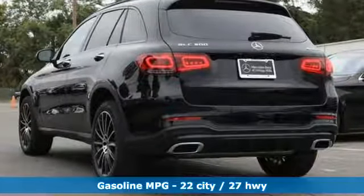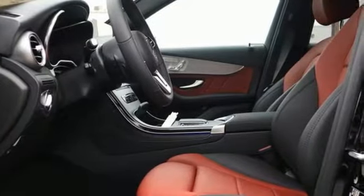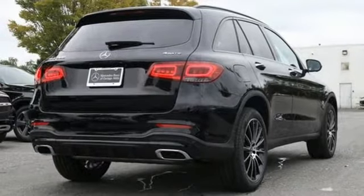A great vehicle is comprised of great features like these: automatic transmission, adaptive suspension, streaming audio, power heated mirrors, and dual zone climate control.